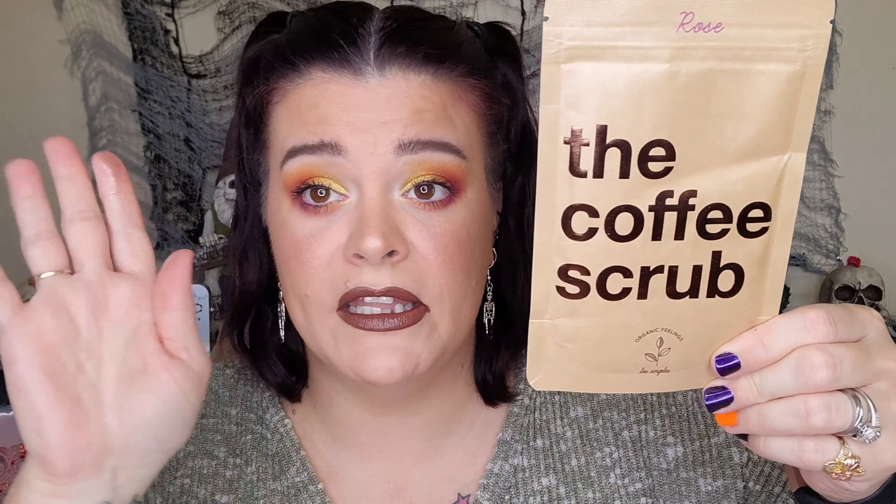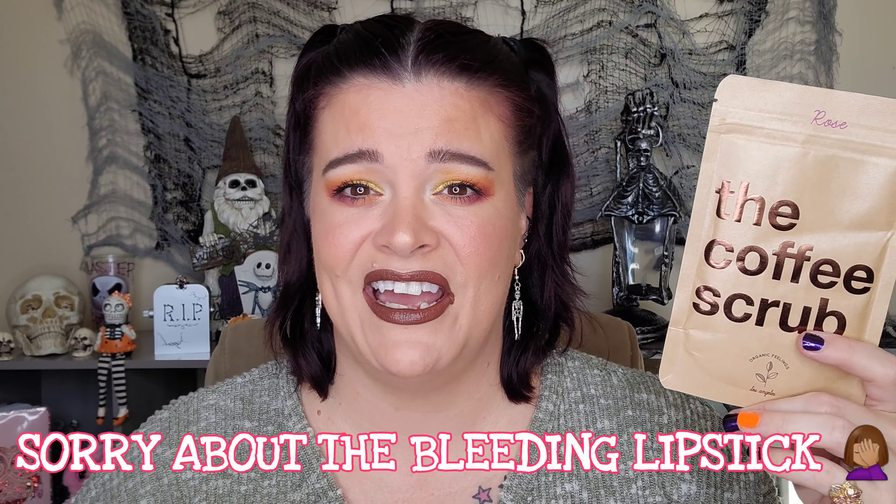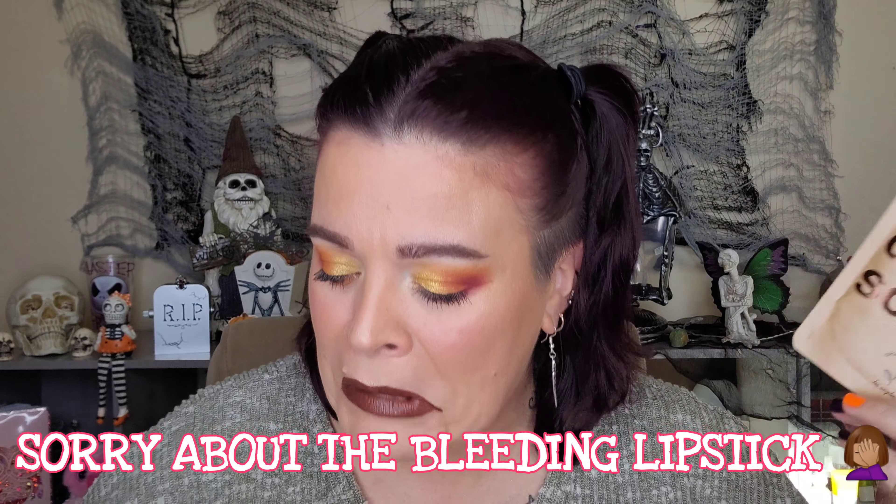Last but certainly not least, we have the Rose coffee scrub — organic fillings, the original coffee scrub. I love scrubs and coffee scrubs. It says filled with antioxidants, minerals, and essential oils. I'm a little worried about coffee scrubs that are not blended with something emollient like coconut oil, because otherwise it just feels like I'm rubbing myself with wet coffee. But overall very excited. This bag is definitely makeup heavy, not skincare heavy — and I'm not mad about that.